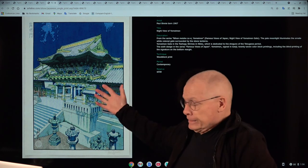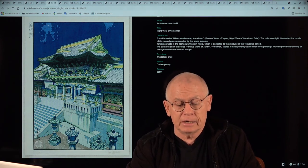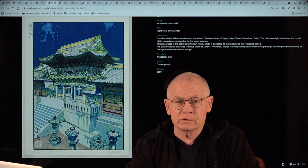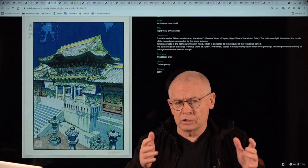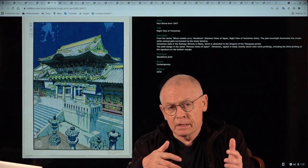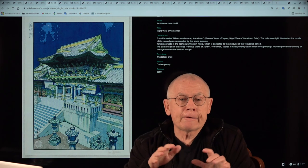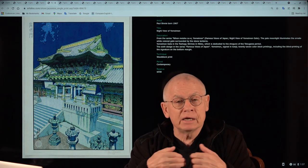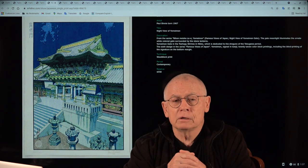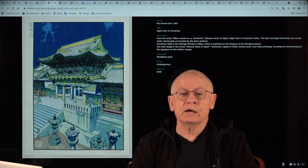This wonderful woodblock print is offered in the current auction, number 1,706, and it will end tomorrow — October 14, 2021. In the coming auctions you will see quite a few Paul Binney prints, and you should know they are consigned to us directly by the artist — by Paul himself — whom we have known for more than 20 years. Take care of yourself and have a good week. Thanks for watching.